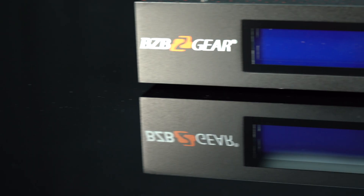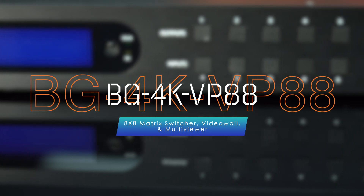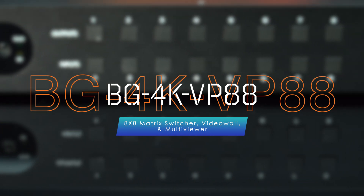Introducing the revolutionary BG 4K VP88, an 8x8 4K seamless HDMI matrix switcher, video wall, and multiviewer with scaler. This cutting-edge device is set to transform your multimedia experience like never before.